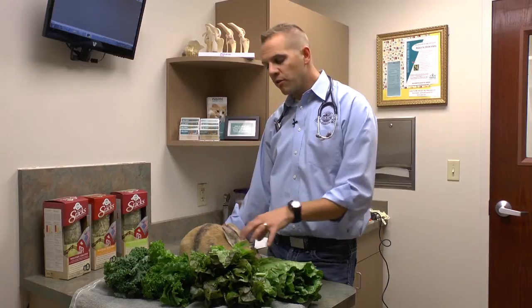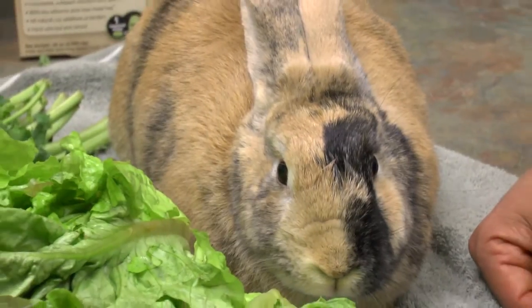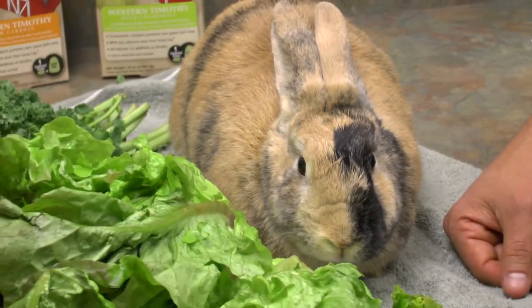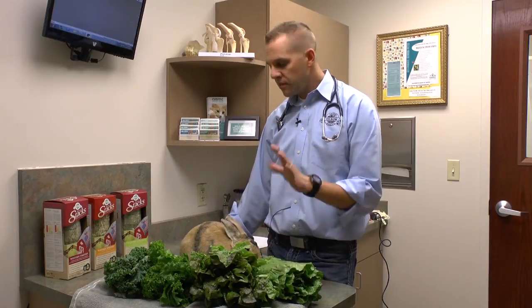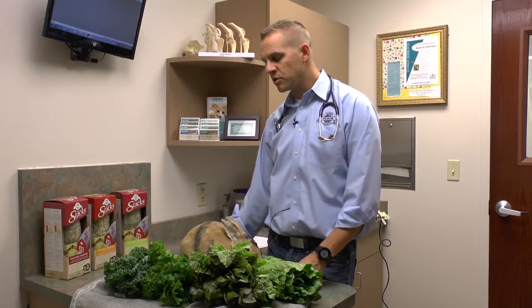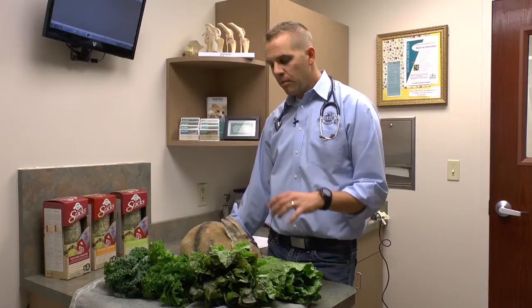We want to start with one to two species, maybe a leaf or two, making sure that their GI tract is getting used to that change. Then over time we can gradually increase the diversity in the types of greens that we're feeding, even to the point where it can make up 10, 15, and even 20 percent of their overall diet. Many of these greens can be found at your local superstore. I always prefer organic greens if you can afford them and they're available.